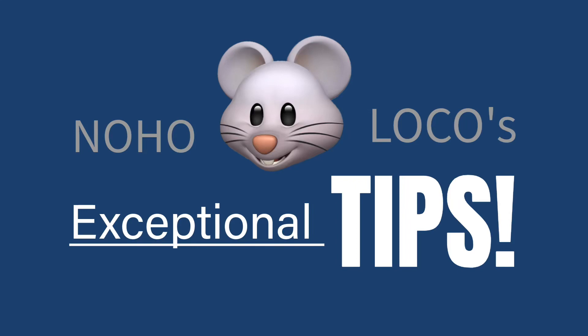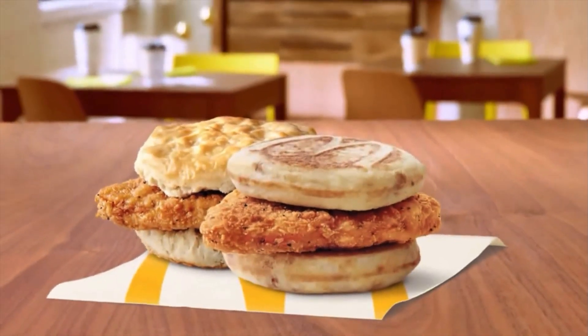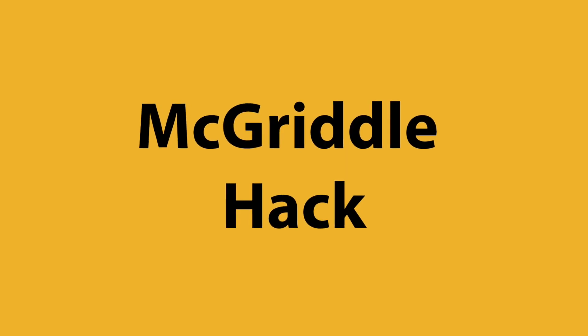This is NoHoLoco's exceptional tips. Awesome McHack. Three bucks equals McGriddles, syrup, McChicken, and McDucket sauce.